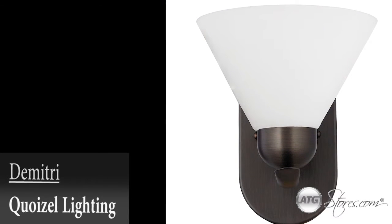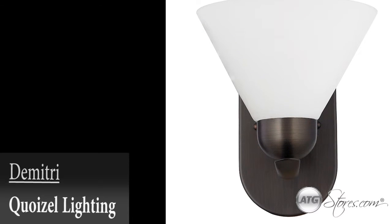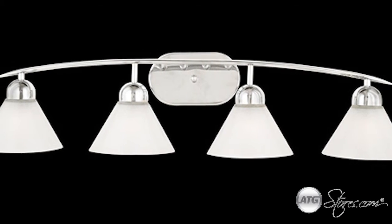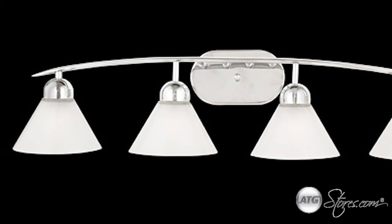Give your bathroom modern lighting that exudes sleekness and simplicity with the Dimitri Collection by Quizelle Lighting. The cone-shaped glass shades add visual interest to this minimalist design.